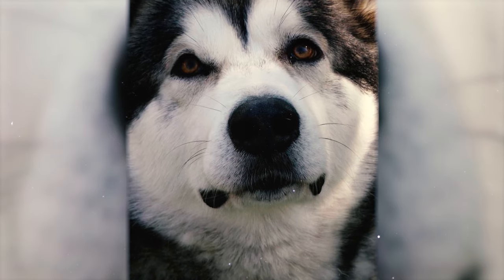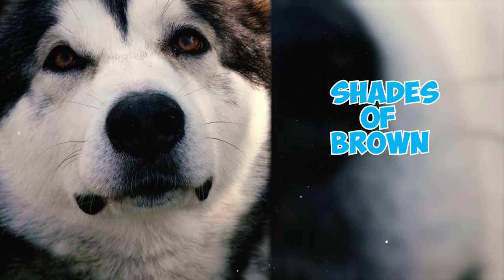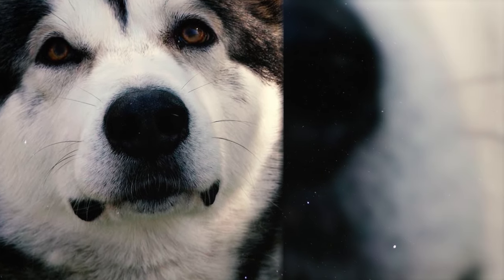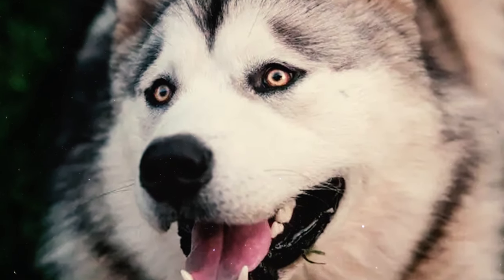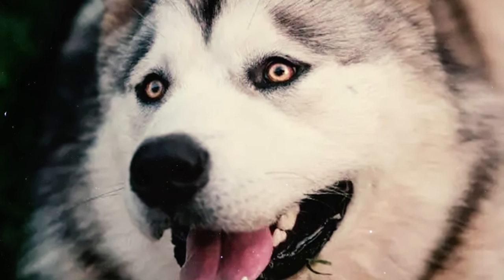Fact 4: The eyes of Alaskan Malamutes are almond-shaped and can have various shades of brown, with a preference for darker colors. It's important to note that purebred Alaskan Malamutes do not have blue eyes, and blue eyes are often considered a disqualification.